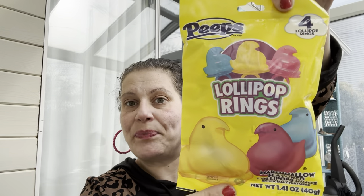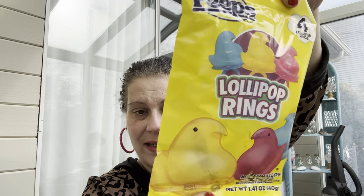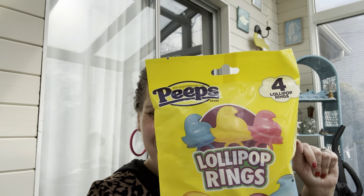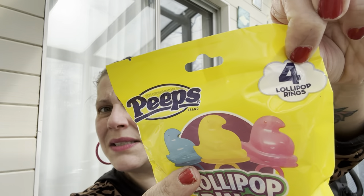I found one pack of Peeps lollipop rings — you get two yellow and one pink in there, though the package shows a blue one which makes no sense. Little man is going to be upset about that because he's not wrong. They're like ring pops but Peeps marshmallow flavored, made in Mexico. The math on the package doesn't add up but they're cute regardless — into the Easter basket they go.